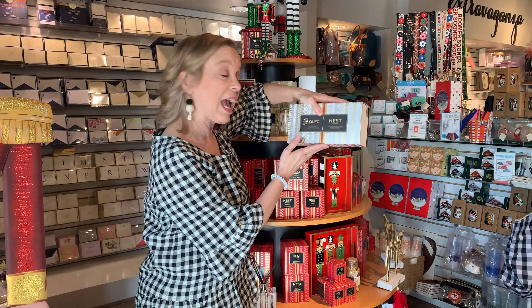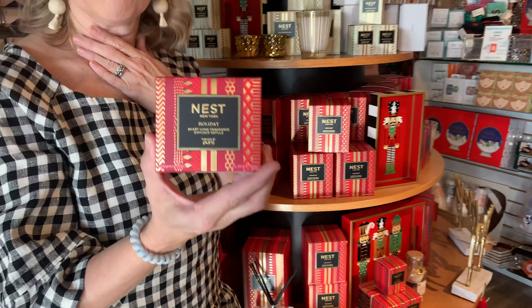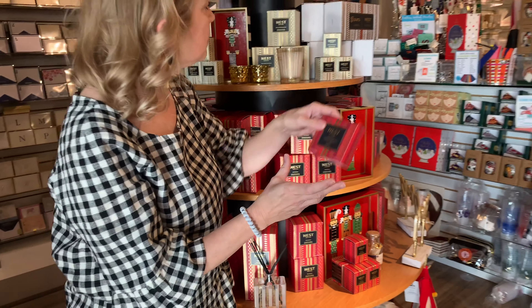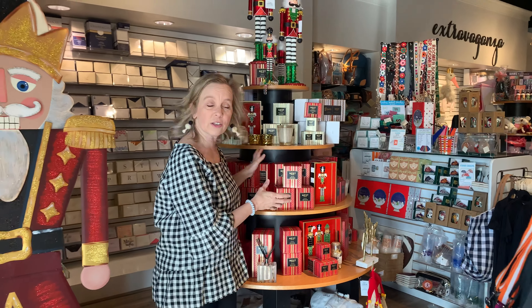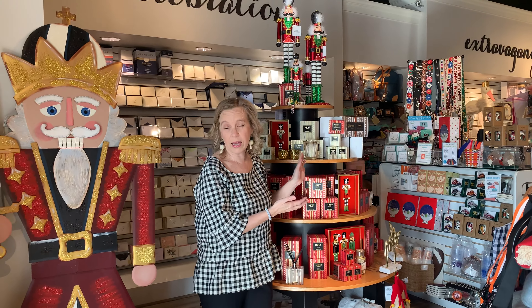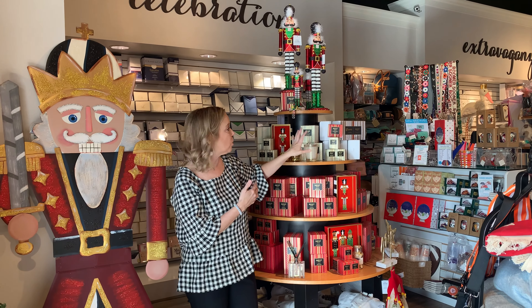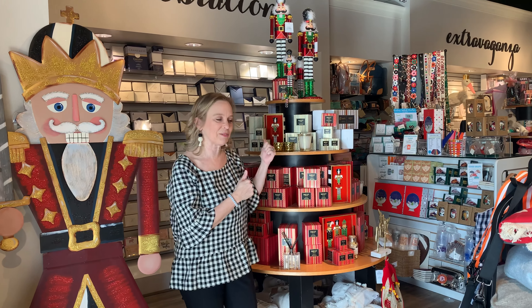For those of you that already have the Pura and just want the holiday scent instead of maybe the bamboo you've been using for everyday, you can come in and buy just the diffuser refills for the Pura — we've got the holiday scent. All of these Nest products are on our website if you want to shop online. The only one that isn't is the Pura diffuser — because we only have a few, you have to come see us to get one of those.